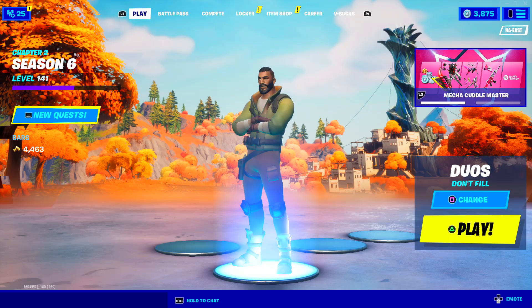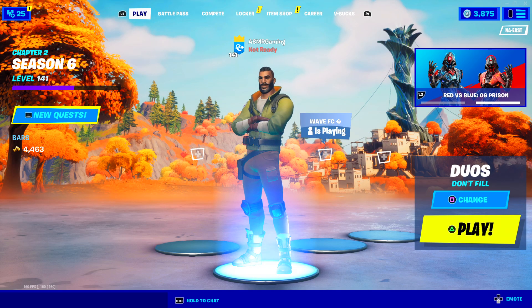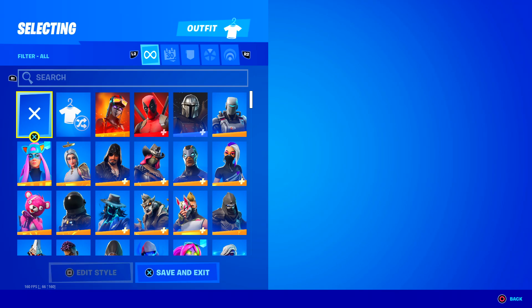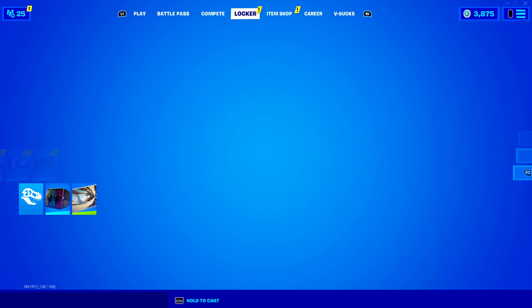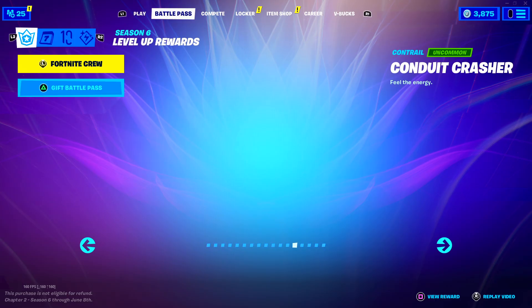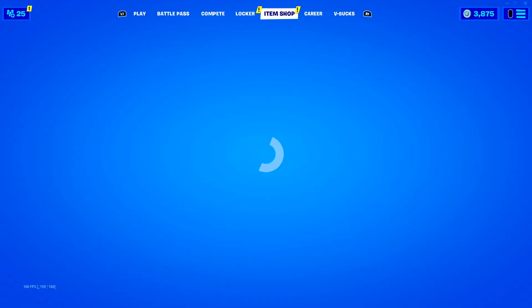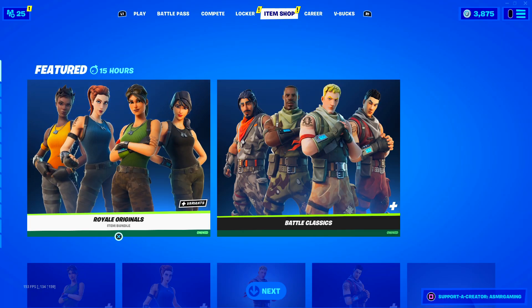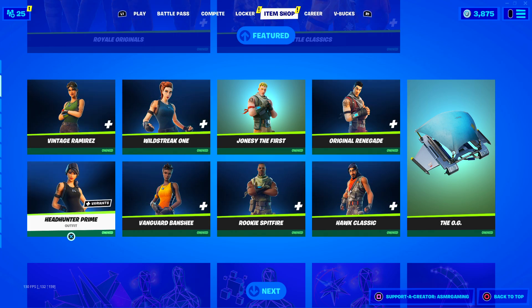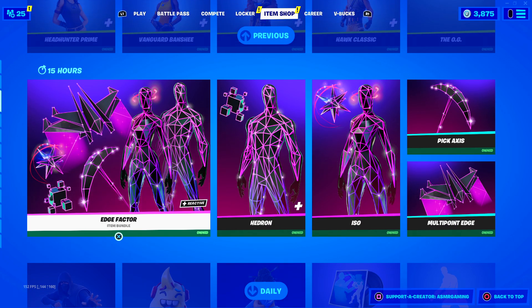Let's check out what's on the item shop. My character shows as a default even though I equipped the new skin - it didn't want to give me the skin. Okay, there we go, now it's equipped - that was a weird and random thing. Oh, the OG defaults are back! That's awesome, people are going to be happy about that.